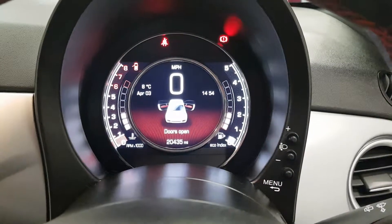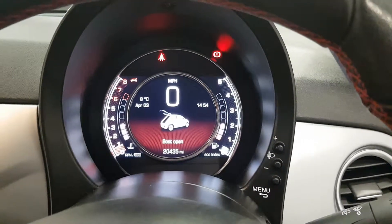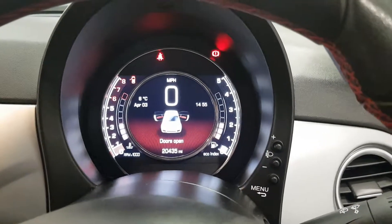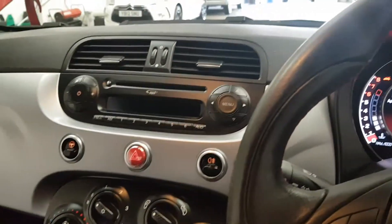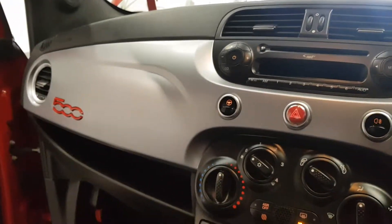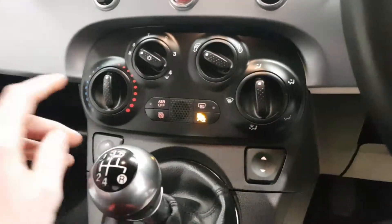This was an added extra from the factory. This car's only got just over 20,000 miles on the clock — nearly 20,500 miles — and it's got this digital display screen in the middle which looks absolutely stunning. Moving on to the radio, you've also got your city button just there, which makes the steering nice and light for when you're around town.